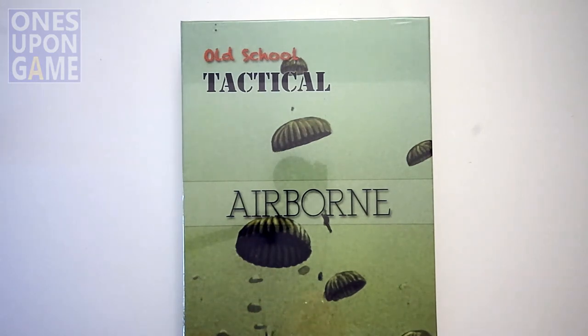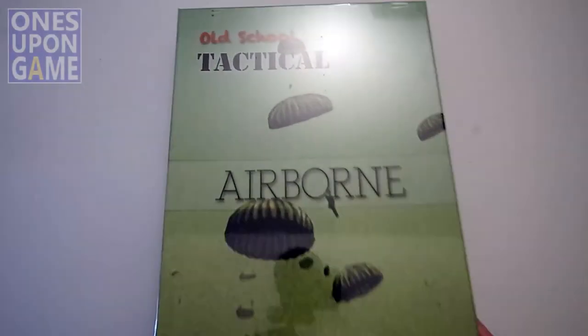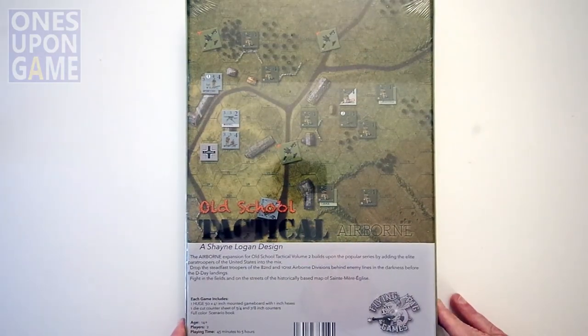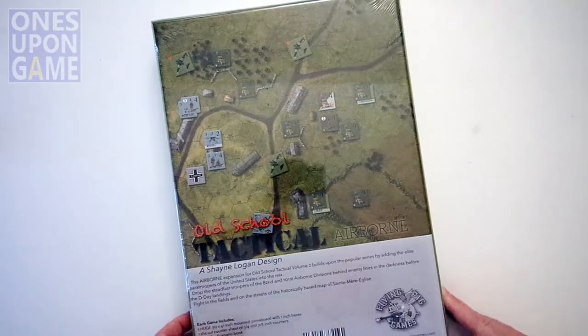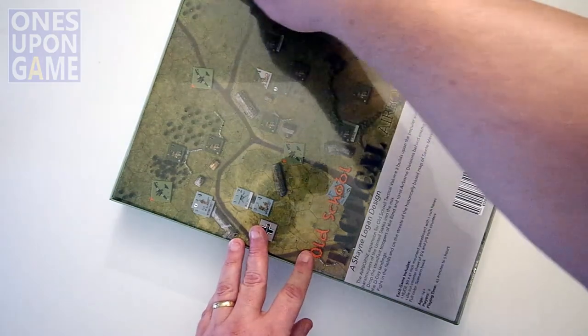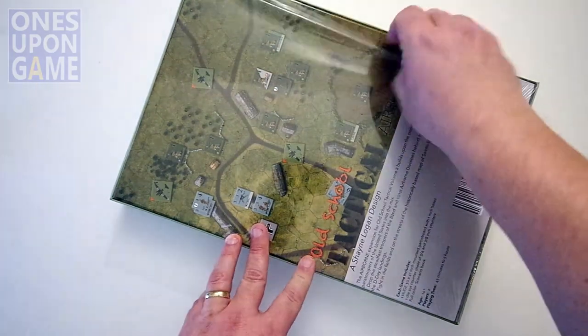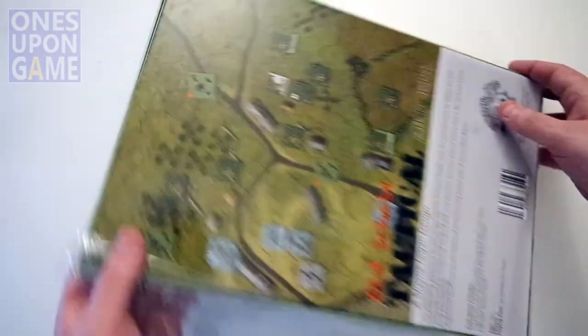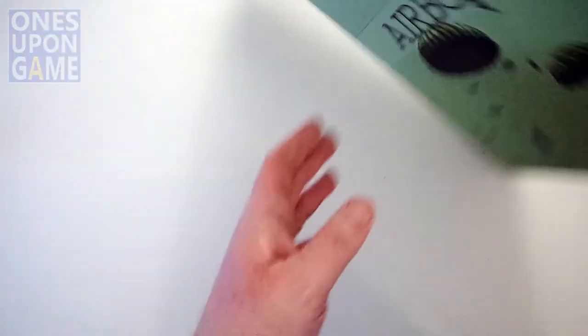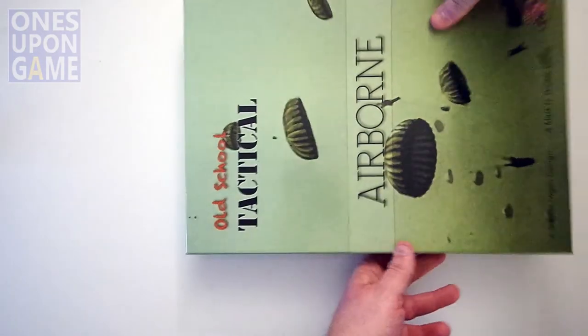So hence the purpose of showing you a quick overview of what you're going to get. The first one here is the Airborne expansion, which adds the 82nd and the 101st Airborne to Old School Tactical. Old School is a great system because it's old school — it's not new school, it's not newfangled, it's not a Euro game, it's not a Euro war game, it is a war game of the old school variety.